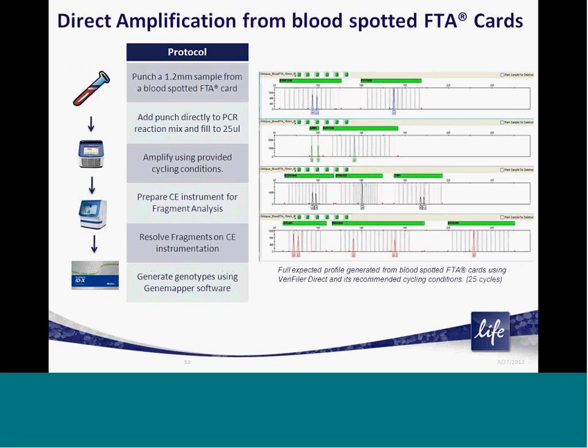In addition, if you are analyzing treated filter paper cards like FTA, there is a similar, highly efficient workflow. Simply punch a 1.2-millimeter sample from your blood-spotted FTA card, add your PCR reaction mix, and amplify. Following amplification, similar capillary electrophoresis run and genotyping methods are used to generate the genetic profile for the Veriti Direct loci. Again, on the right is a full, high-quality STR profile obtained from a blood-spotted FTA card with Veriti Direct using our recommended cycling and running conditions.